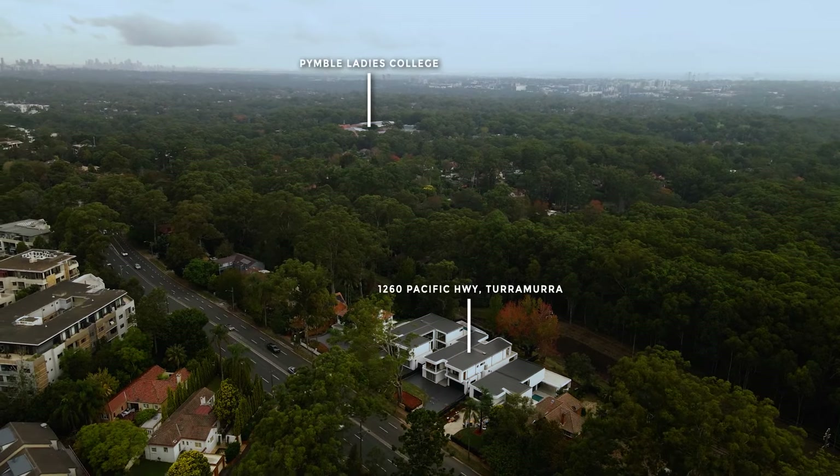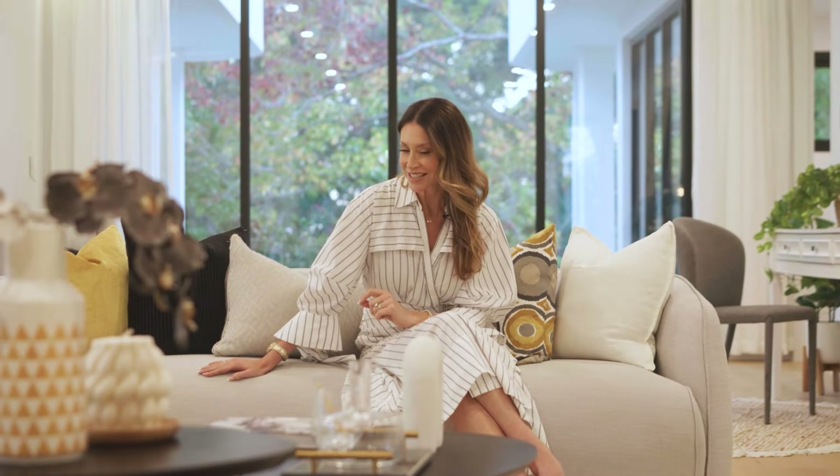Brand new luxurious living on a grand green scale — the family home you have always dreamed of and so much more. For further details, please contact Andy Lynn or Karen G.